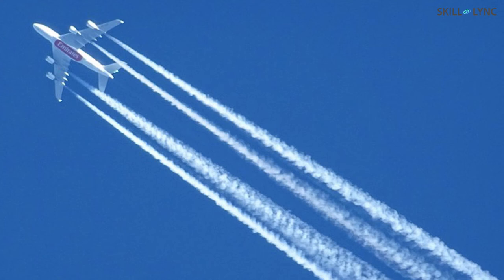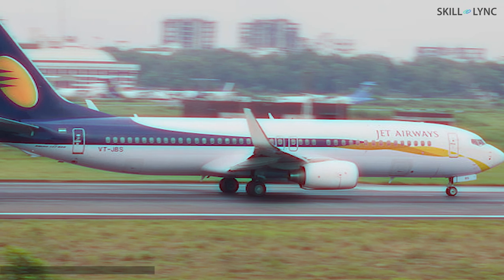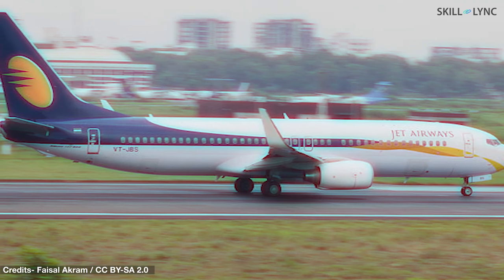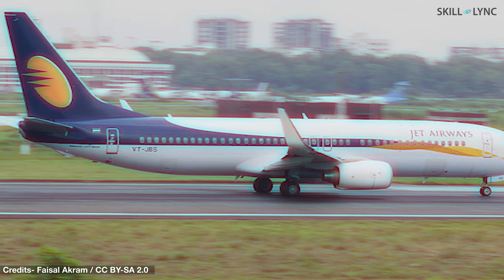The white color also keeps the plane cool, because lighter colors absorb much less heat than darker colors. The analogy is similar to how you prefer to wear lighter colored clothes in summer instead of darker clothes. Another reason for the white paint is the ease of resale — when one carrier buys aircraft previously used by another carrier, they just have to repaint their company livery, making it pretty convenient.